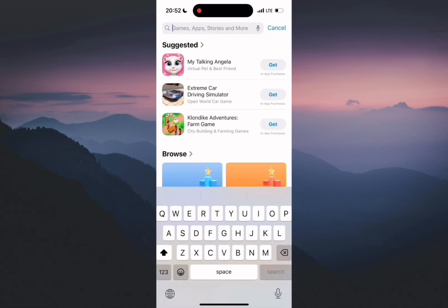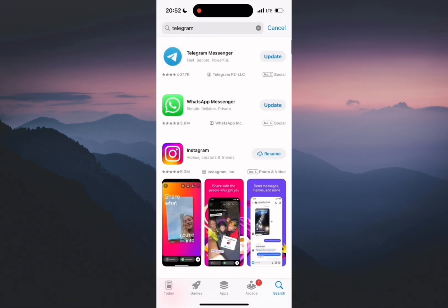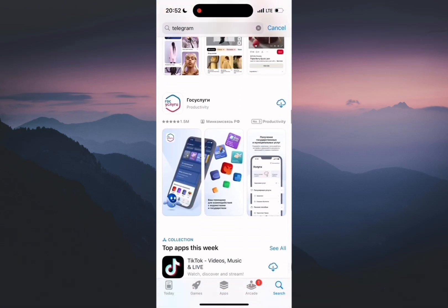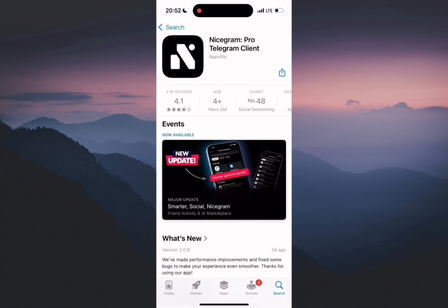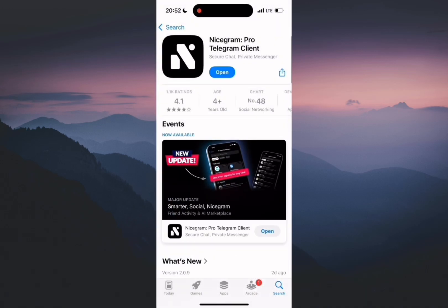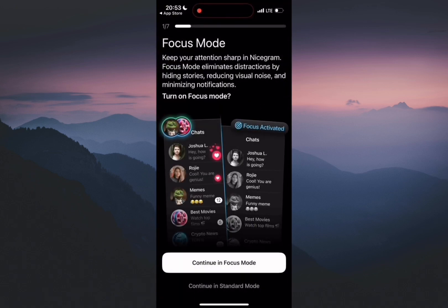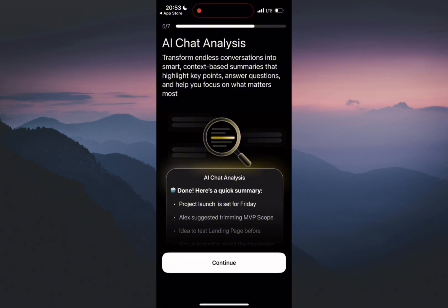Open the App Store or Google Play, search for Telegram, scroll down and download NiceGram. NiceGram is an official client that uses Telegram's official API. You can quickly log in to additional accounts or transfer existing ones.